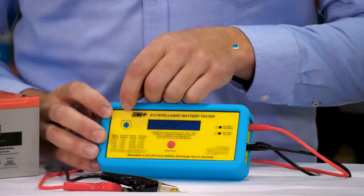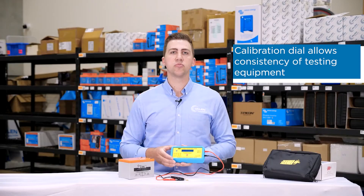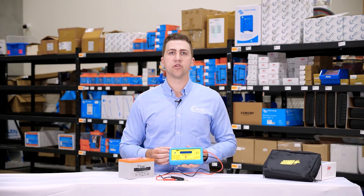The tester comes with a calibration dial for calibrating the tester. This is especially convenient when you've got multiple testers in a fleet and you want them all to read the same result.